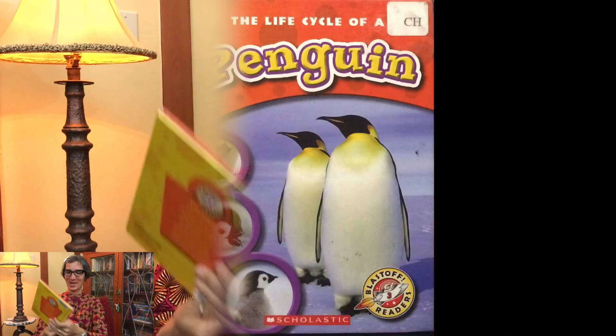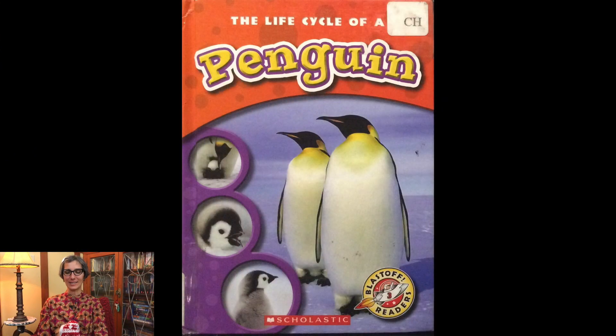Welcome little scientists, it's Ms. G-Sat and today we're going to talk about the life cycle of a penguin. The story is called The Life Cycle of a Penguin, written by Colleen Sexton.